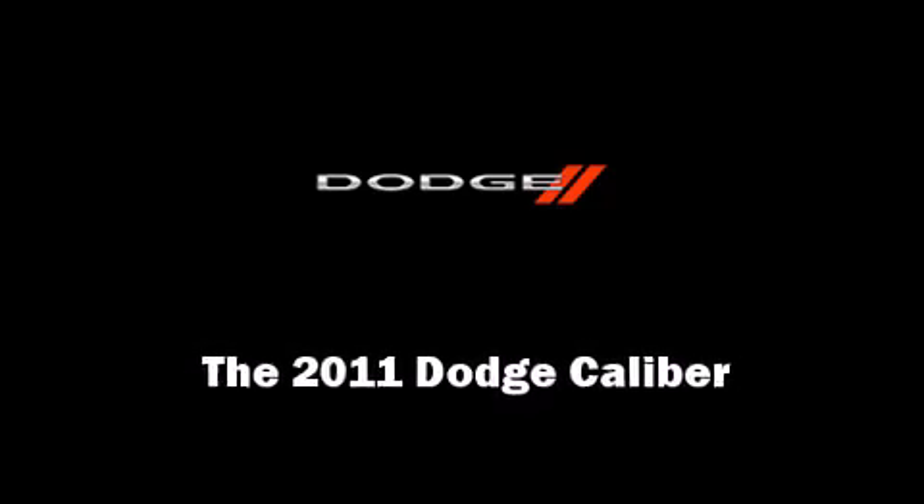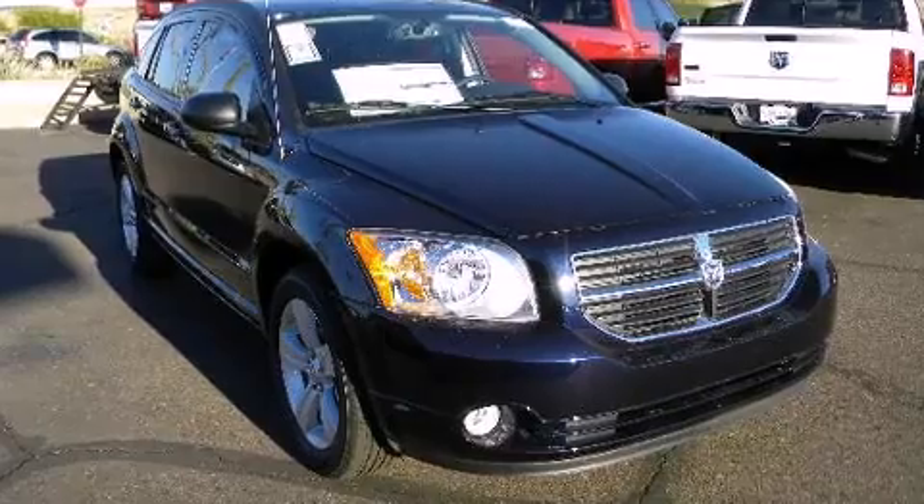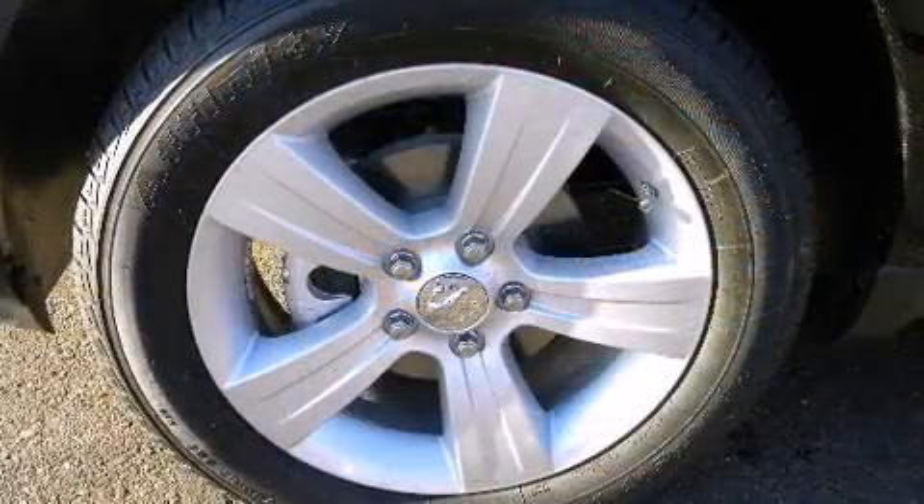Discerning drivers will appreciate the 2011 Dodge Caliber. This four-door, five-passenger hatchback is waiting for you to take home.